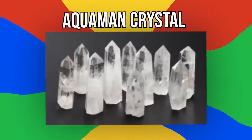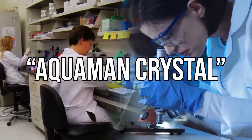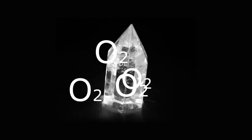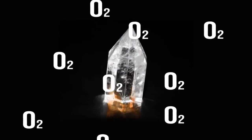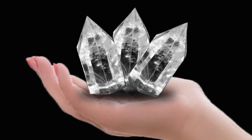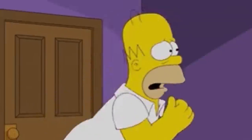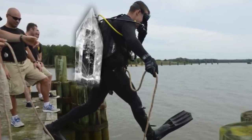Number 8: Aquaman Crystal. Dubbed the Aquaman crystal by the Danish researchers who developed it, this crystalline material is capable of absorbing and storing oxygen much more efficiently than a scuba tank. All it takes to release the stored gases is a small amount of heat. Working similarly to a sponge, these crystals can be filled with air and emptied repeatedly. Could a spoonful of these crystals really suck all the oxygen out of the room? Probably not, but scientists do think divers could get by on a handful of them.